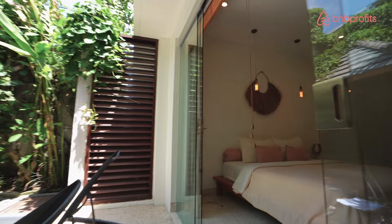The master suite features soft pastel colors and a large linen bed overlooking the pool. It offers an immersive experience with its fully openable glass doors.